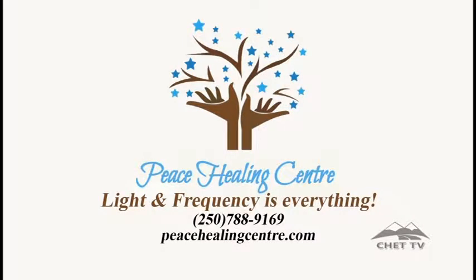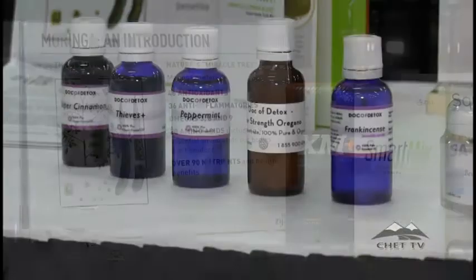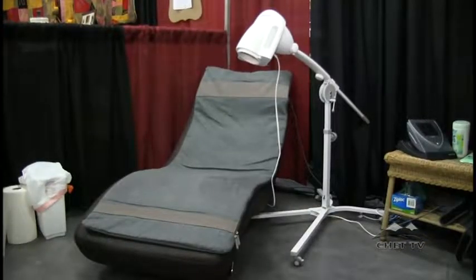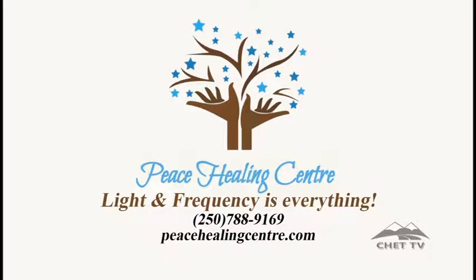The Peace Healing Center is here teaching you how to take charge of your health instead of leaving it in the hands of others. They are local and offer detox tea, essential oils, energy medicine, and much more. Understand the role light and frequency plays in your body and be on your way to living an active and joyful life free of pain. The Peace Healing Center — light and frequency is everything.